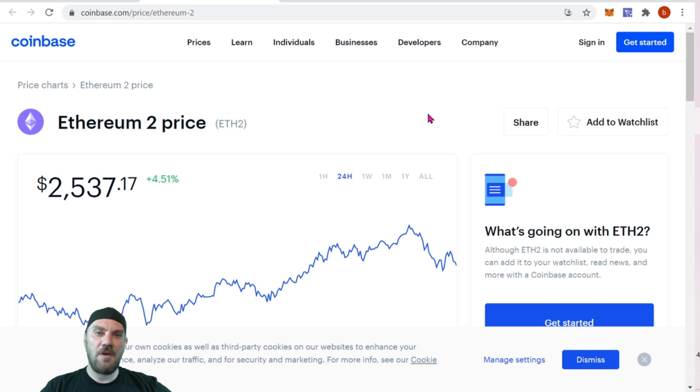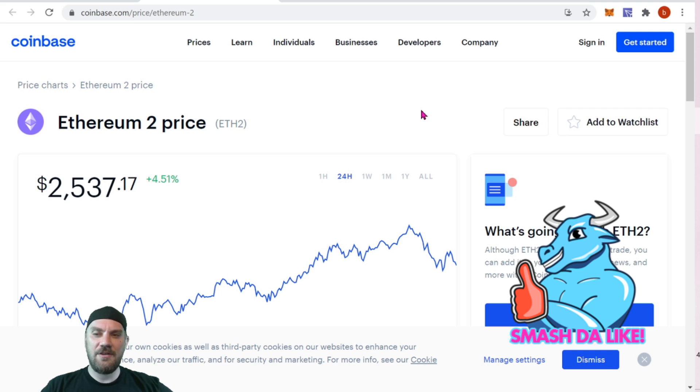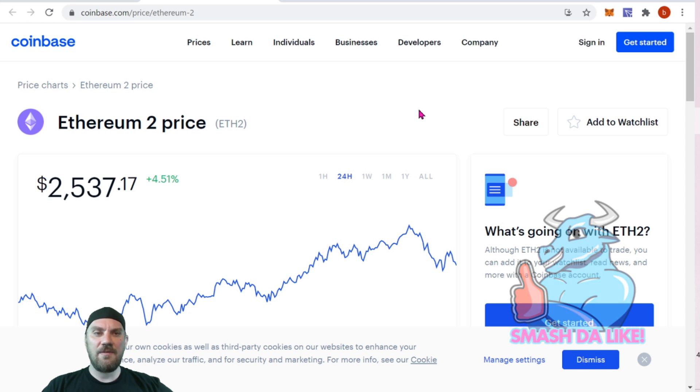ETH 2.0 did go live several months ago — it was a big deal at the time. However, you did need 32 ETH to lock up to be able to stake, and most people didn't have 32 ETH. There were a couple of other places that had pools where you could lock up a certain amount of ETH less than that and pool together for a total of 32 ETH, however there really wasn't a great solution at the time.